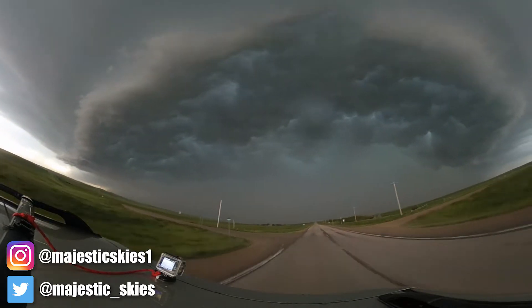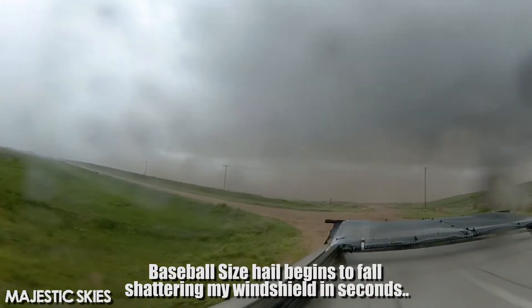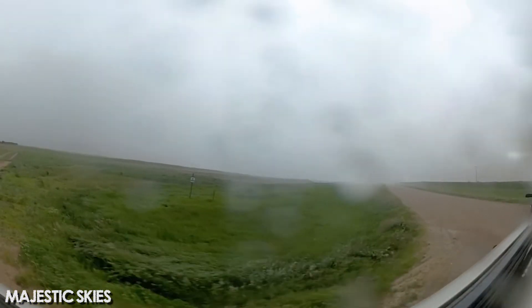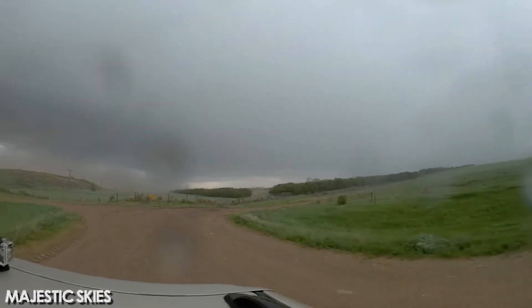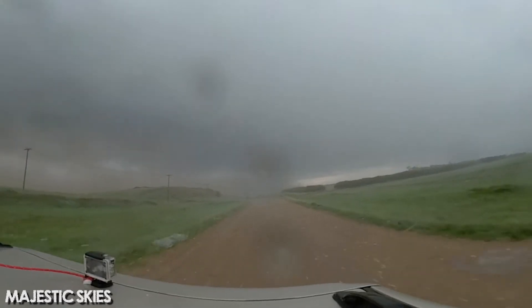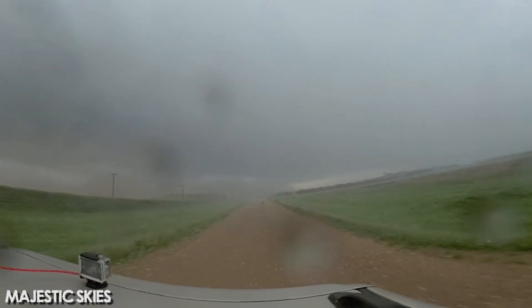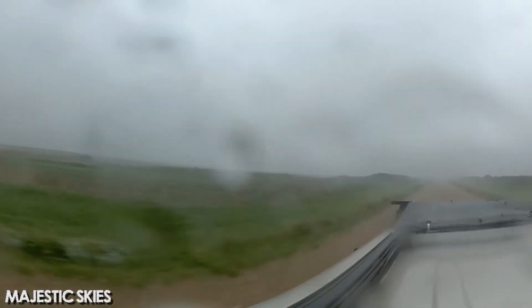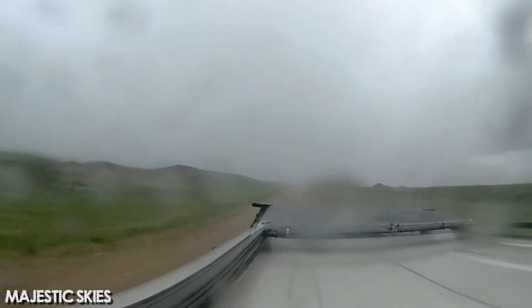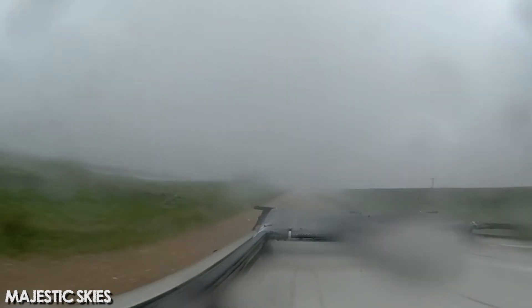I was chasing this storm in Saskatchewan — Estevan, Saskatchewan, actually, right on the border. Very high-risk day. I think there were at least two or three tornadoes that day from Saskatchewan into Manitoba. Right at the start of this event I was in position to chase it. The storm was forming right towards me and I was driving to get ahead of it, but the road just ended right in front of me. There was nowhere to go and I had no time because the storm was moving extremely quickly — it wasn't a slow-moving storm at all.